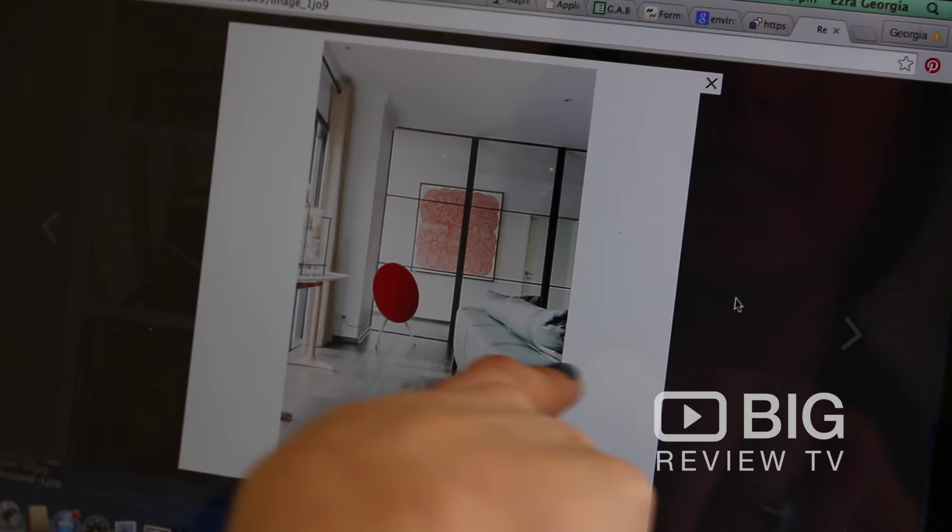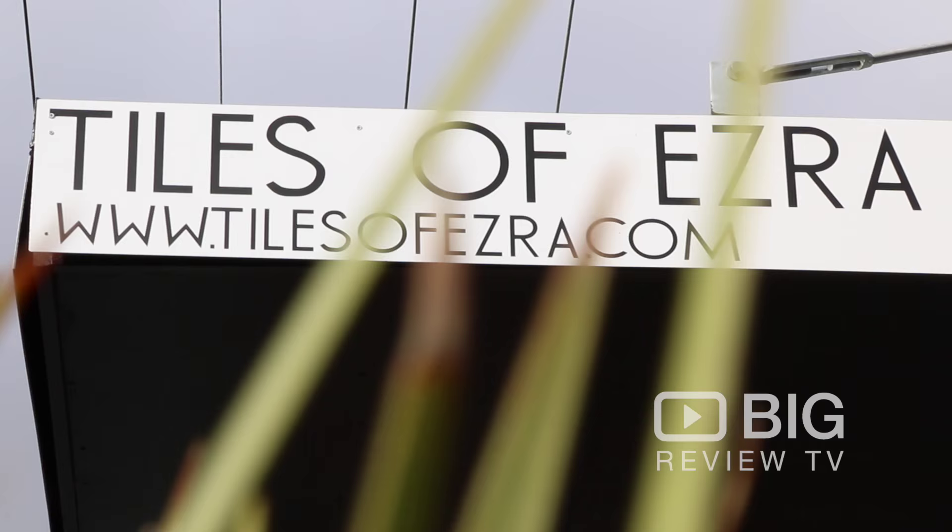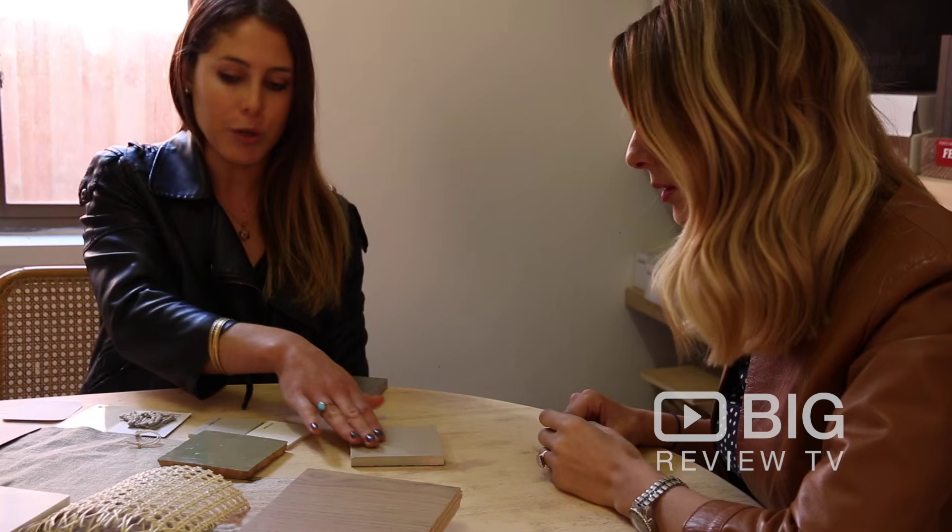Hi, this is Georgia Ezra from Tiles of Ezra and Gabay Interior Design. We are located at 3 Horn Street in Elstonwick. Come on down — we'd love to show you the range and explain our services to you. Thank you.